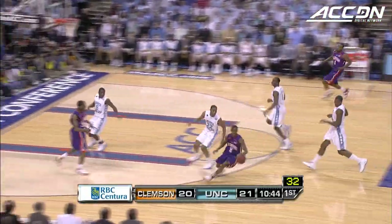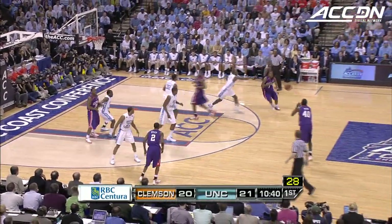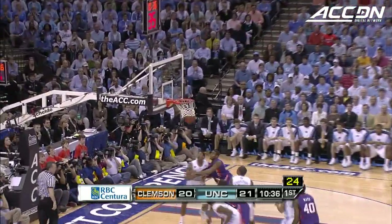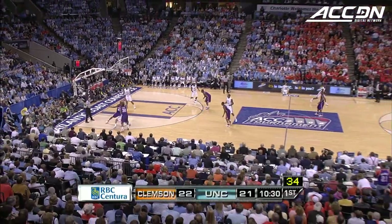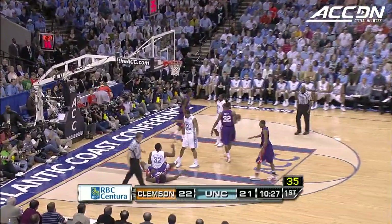I don't know if he got a block on that or not. James Mays top of the floor, playing without the bandage on his hand. Casey Rivers playing in front of a home crowd now has six. I'm sure he was not happy with his production early on.